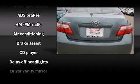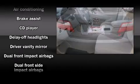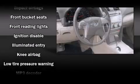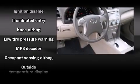Toyota infused the interior with top-shelf amenities such as front and rear cup holders, a tachometer, fully automatic headlights, remote keyless entry, and much more.